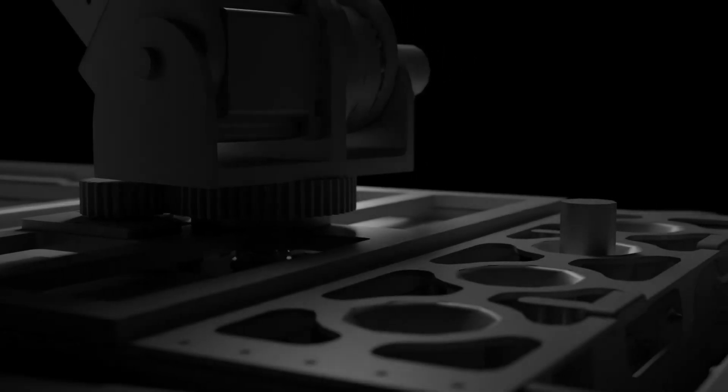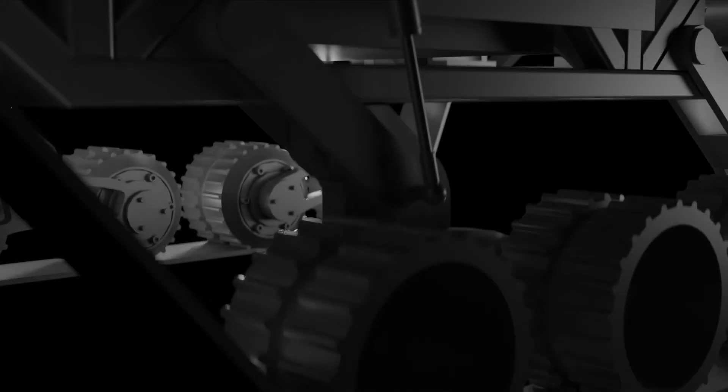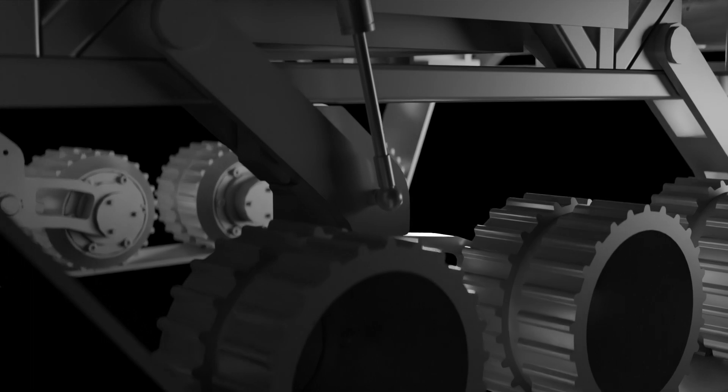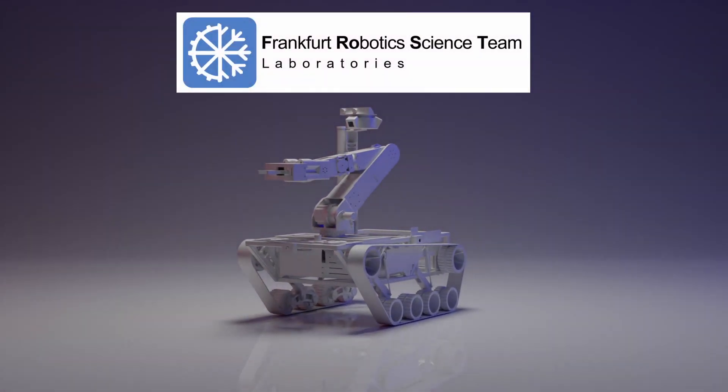Hello and welcome to Frankfurt University of Applied Sciences, the home of Frankfurt Robotics Science Team, or FROST for short. Since 2018 we have been working on the development of a mobile robot platform for participation in various robot competitions around the world. We are proud of our second generation robot called ARIS, or Advanced Robotic Exploration System.